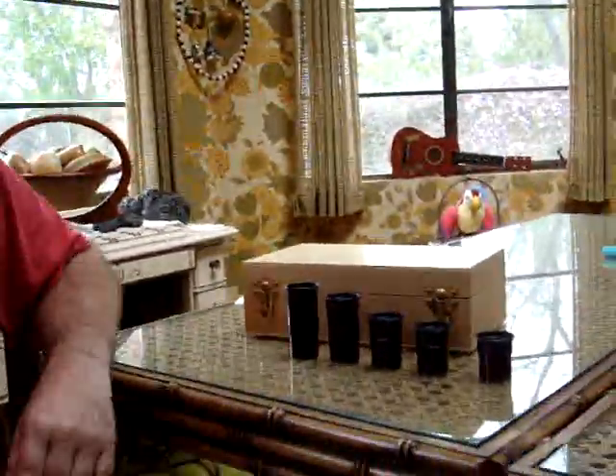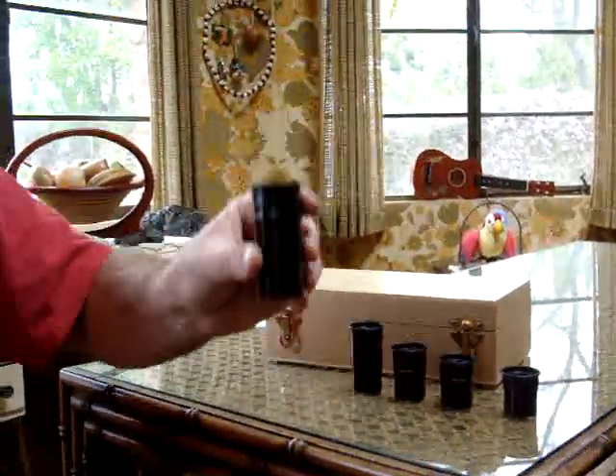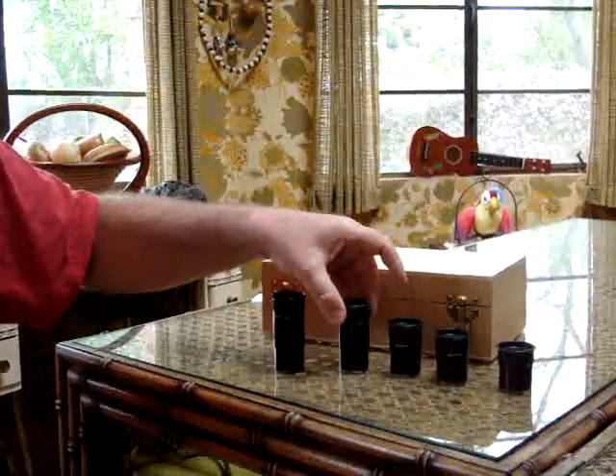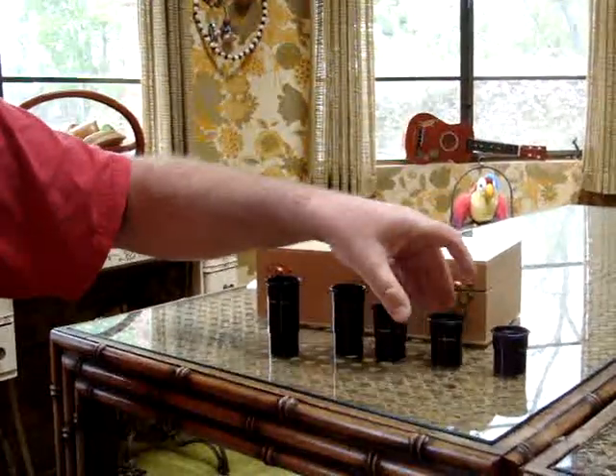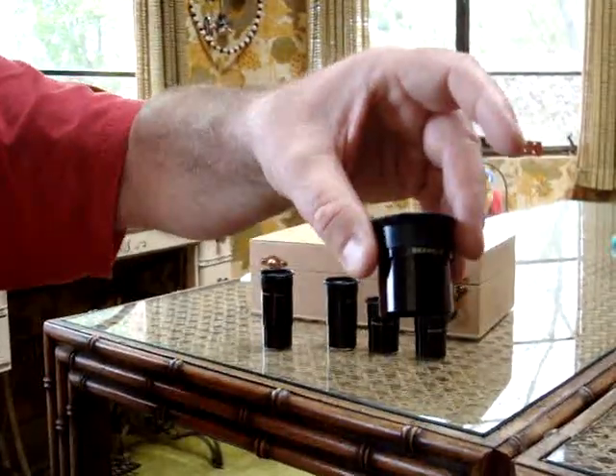They are the Brandon Oculars from Vernonscope and Company, and I have them right here if you just want to pan the camera down. They come in the focal lengths of 32mm, 24mm, 18mm, 12mm, and 8mm.